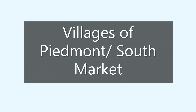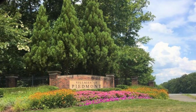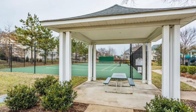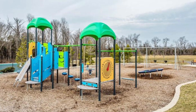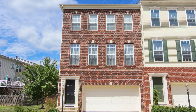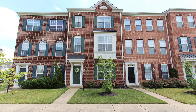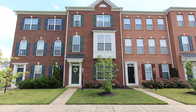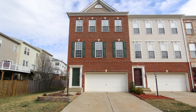Welcome to Villages of Piedmont, also known as South Market. The townhomes inside of this community fall underneath the $450,000 mark. Lovely two-car garage options and a ton of family-friendly amenities to include pool, clubhouse, tot lots, and walking trails. Either a front-loaded or a rear-loaded two-car garage option — these are all available in the Villages of Piedmont.